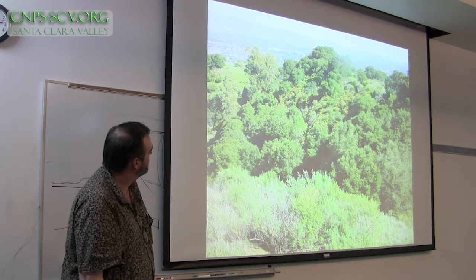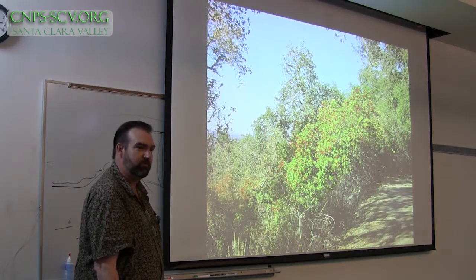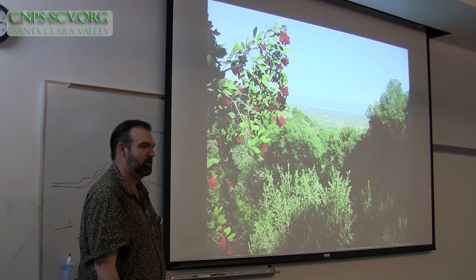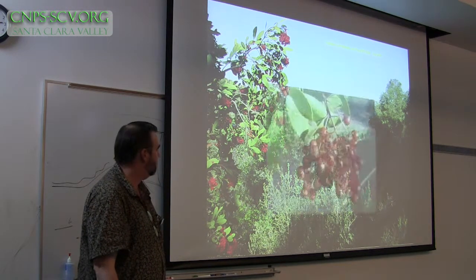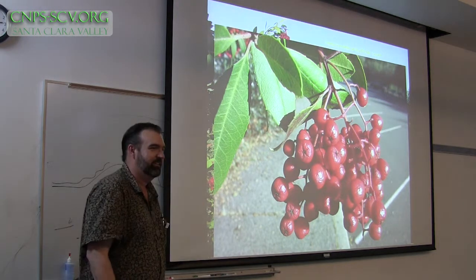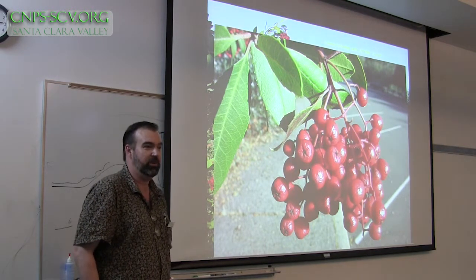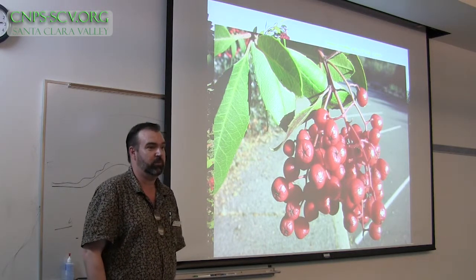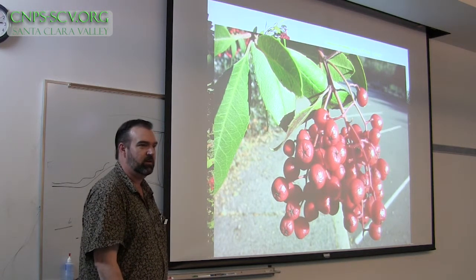This is toyon, a plant that can go both in chaparral and woodland. It's our state shrub, in fact. This is the plant that gave Hollywood its name. It grows almost everywhere and is great for birds — Cedar Waxwings especially go for it; they'll just descend on one and denude it pretty quickly. Get one established and it starts making fruit, and suddenly you've got toyons coming up. It's a very easy shrub-slash-tree to grow.